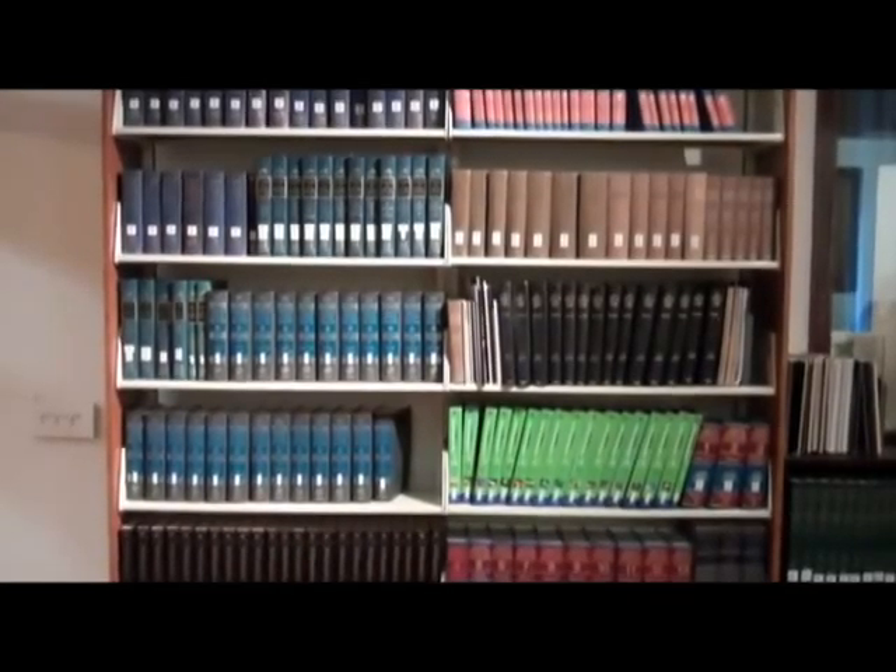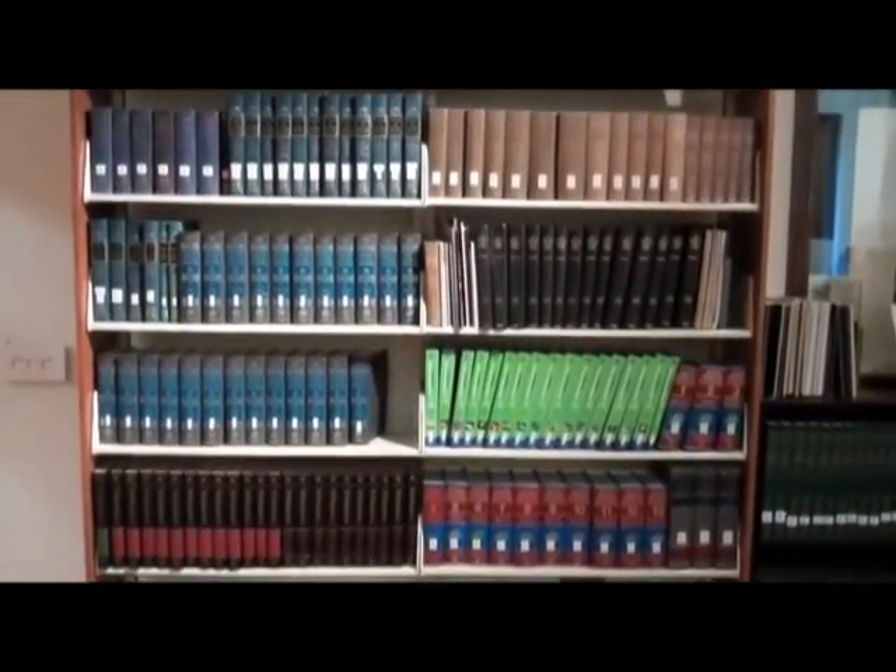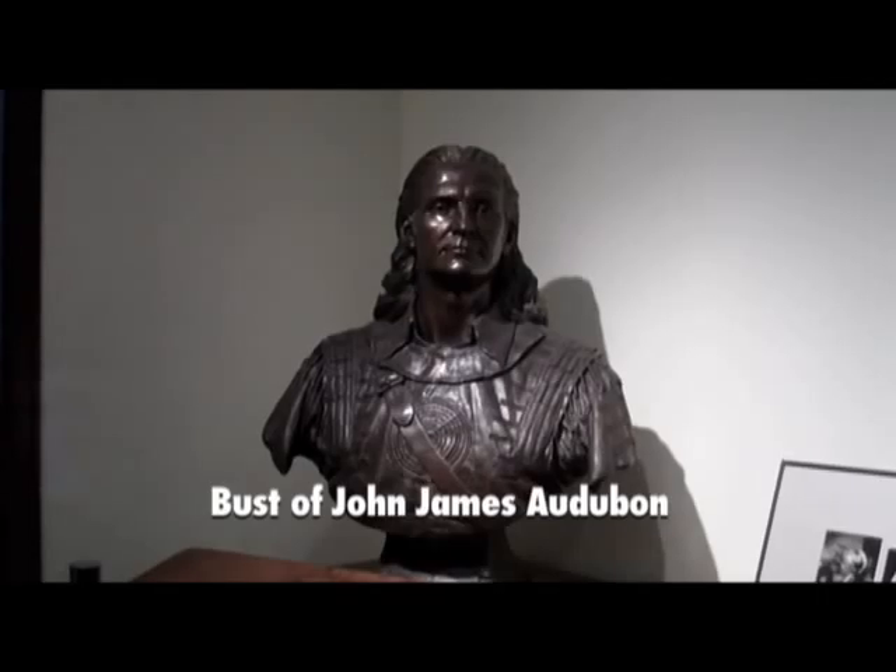Our collections directly go into the research that's done here. All of our serials and book acquisitions are really targeted towards a very specific set of topics that fuel the research here. Can you tell me about some of the most unique and interesting artifacts that you've got here?